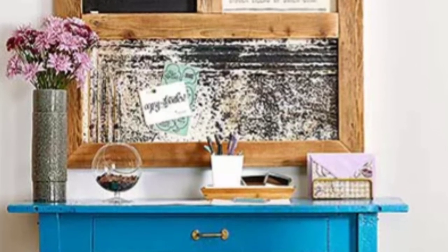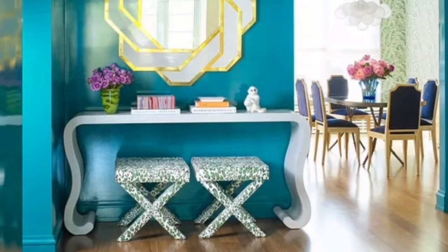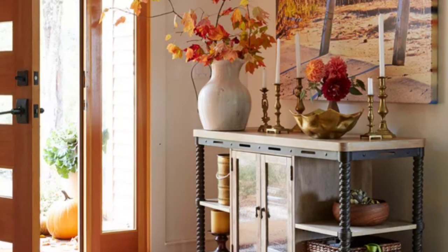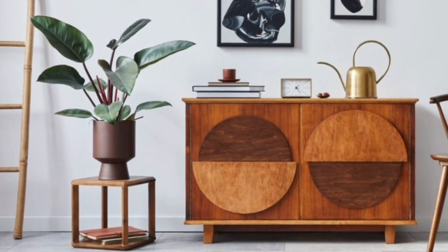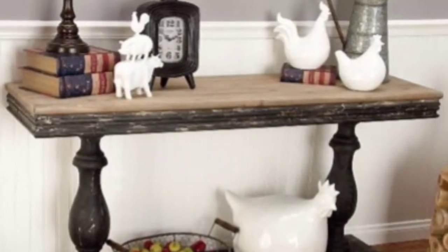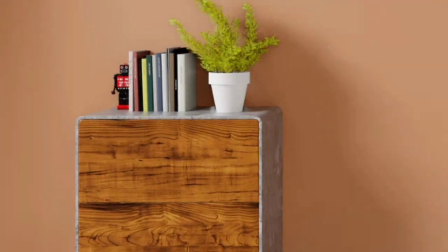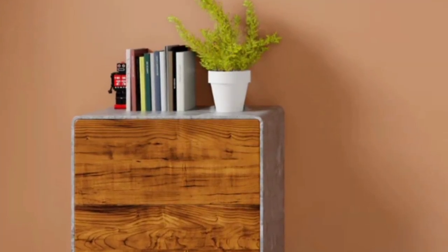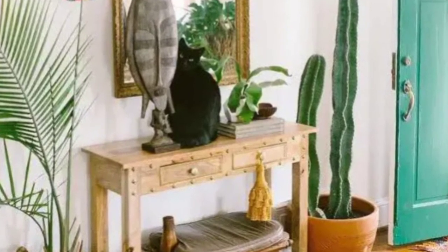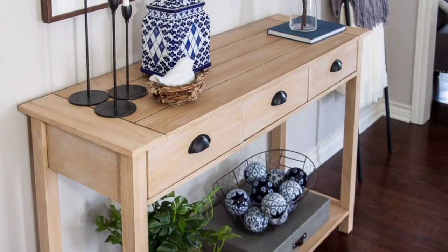Console tables work well in hallways and entryways because they provide surface area and organization without obstructing the walkway. One of the most common and helpful places to put a console table is the foyer. Placed by the entry door, a console table can provide much-needed surface space for keys, hats and other miscellaneous items. When decorated, a console table can greet guests with a preview of your home style and add a lovely lived-in quality to your home.